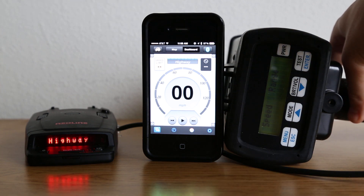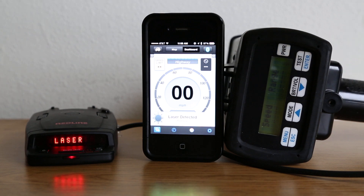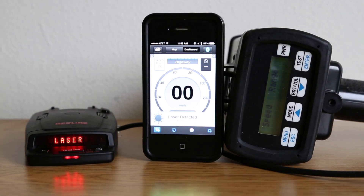Try it one more time now. There we go. And it looks like it does lock it out in terms of showing it on Escort Live — so we can see that it is locked out — but it still does alert like normal on the Redline.